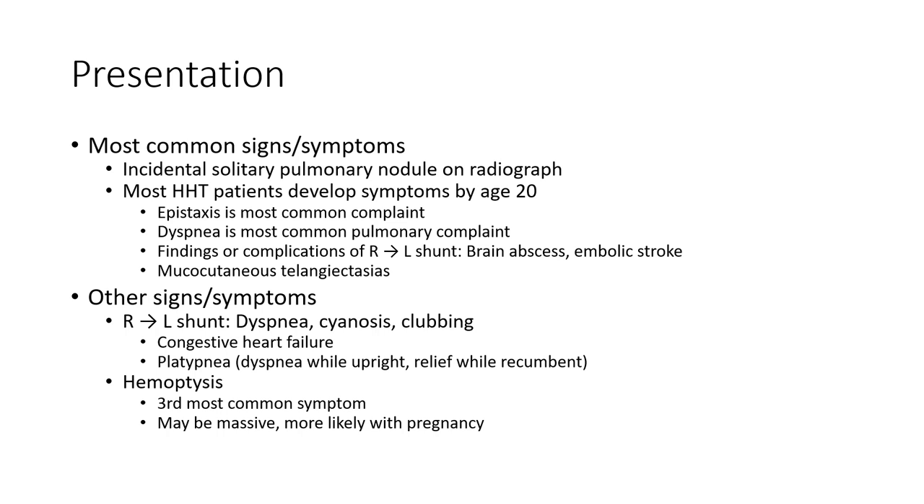Other signs and symptoms include chronic sinusitis and congestive failure. Hemoptysis is a common symptom and may be massive, more likely with pregnancy.